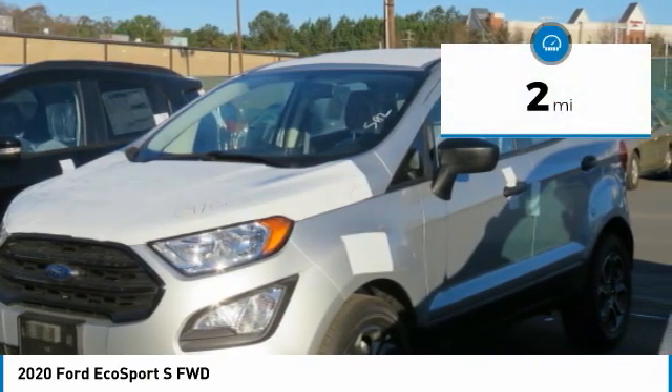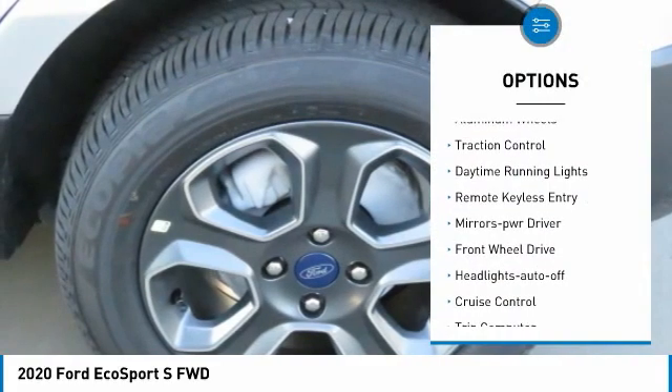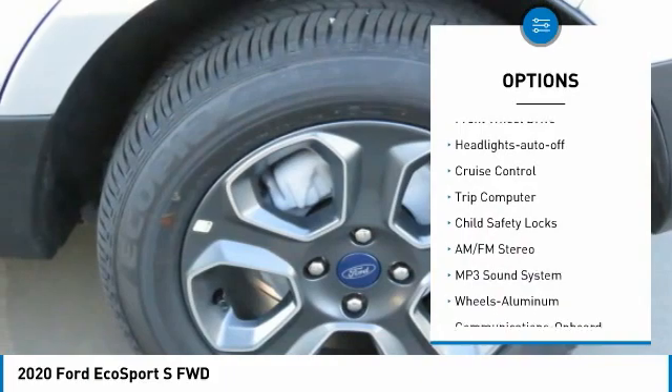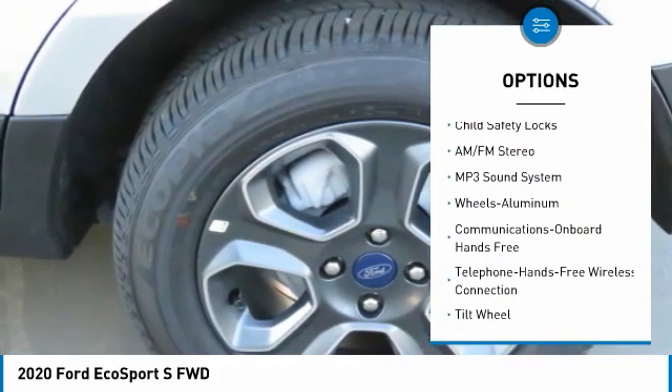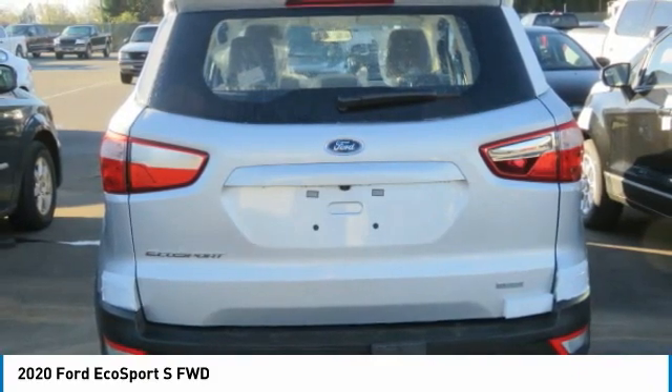This vehicle has less than 100 miles. Here are some of this vehicle's great options: aluminum wheels, traction control, daytime running lights, remote keyless entry, mirror memory, FWD, headlights auto off, cruise control, trip computer, child safety locks.